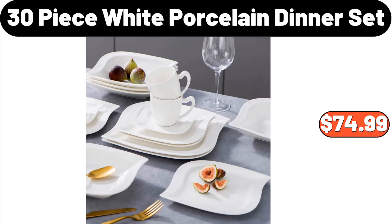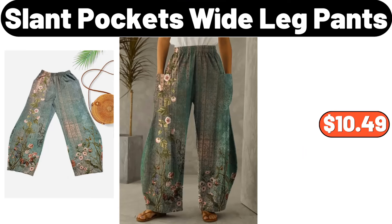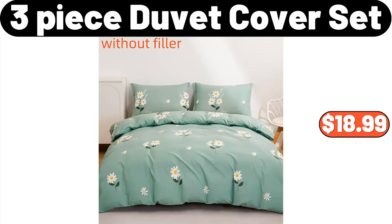30-Piece White Porcelain Dinner Set, $74.99. Tabletop Griddle, $99.99. Slant Pockets Wide Leg Pants, $10.49. 16-Piece Dinner Wear Set, $38.99.